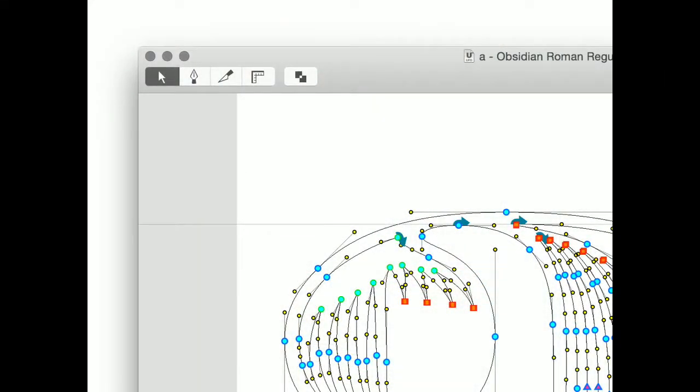I want to give you a lay of the land for how a type designer like myself works on a daily basis. This is a view in RoboFont, which is the type design application we use at Hoefler and Company, and that students in the Type Cooper program use. What's interesting about RoboFont is that fresh out of the box, it's a very minimal type design application — just the basics to get by in type design.